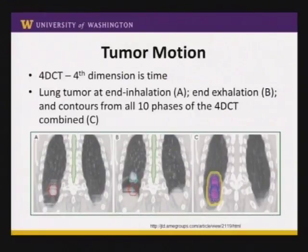Something else we deal with in the chest and upper abdomen where the kidney resides is tumor motion. In radiation oncology, we talk a lot about a 4D CT where the fourth dimension is time. Tumors in the lower part of the lung and upper abdomen move with respiratory motion. During inspiration, the diaphragm moves down and the tumor is lower in the chest; during exhalation, lung volume decreases and the tumor moves up. If you only scan on one phase of the breathing cycle, you can actually miss the tumor for a good portion of it.